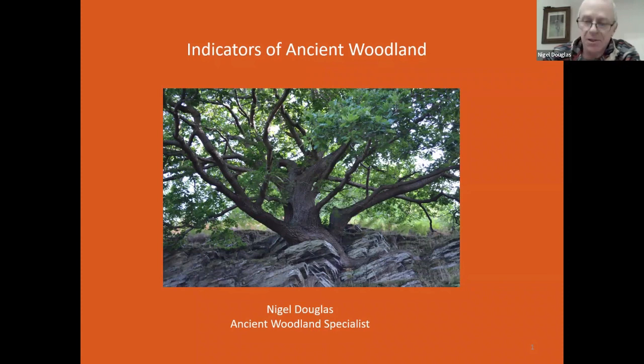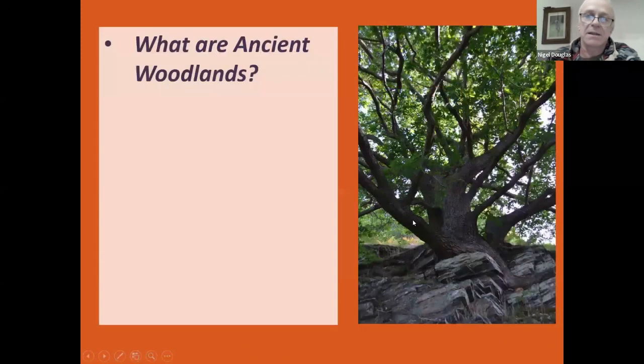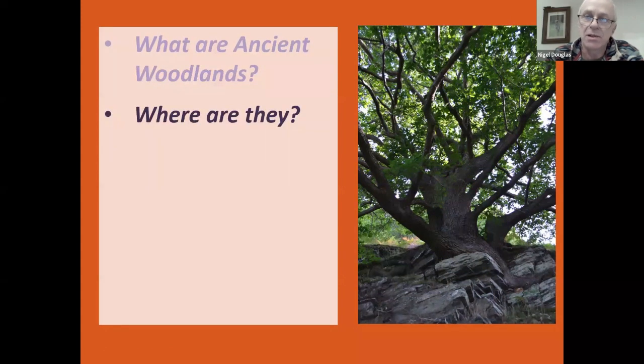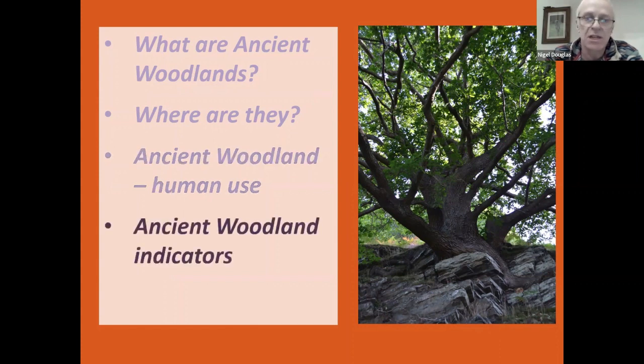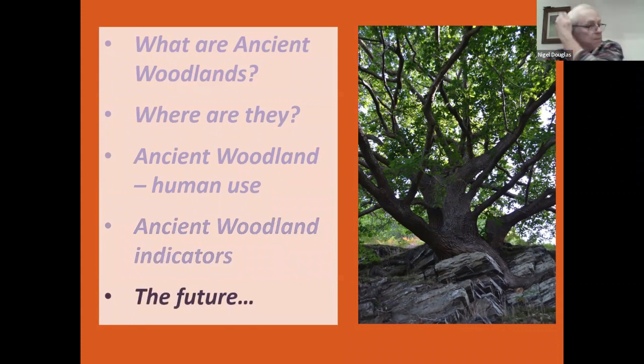So, I'm going to be talking tonight about indicators of ancient woodland. I'll start by looking at what ancient woodlands are and the definitions of what makes an ancient woodland. I'll have a look at what we have around us here in North Wales, touch on a few of the human uses of ancient woodlands over time, concentrate on the more traditional idea of ancient woodland indicators, and then finish up with a bit of a pointer to woodlands in the future.